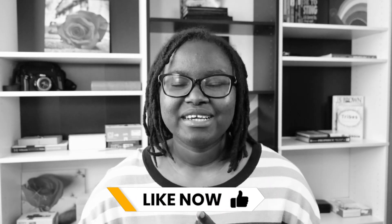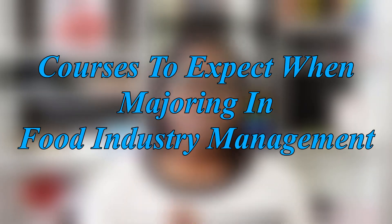Liking what you're hearing so far? Let me know by giving this video a like, and let's look at some of the courses to expect when majoring in food industry management.